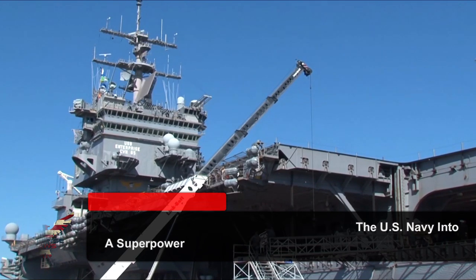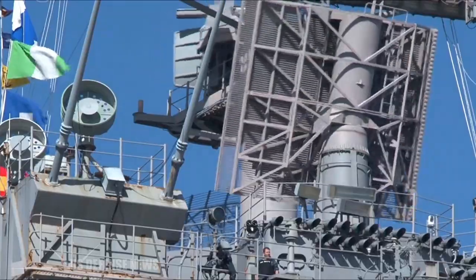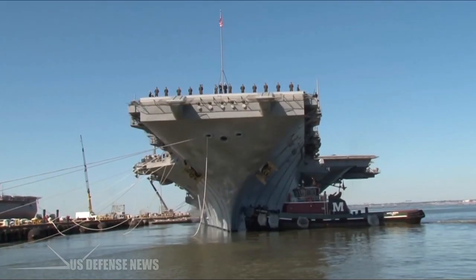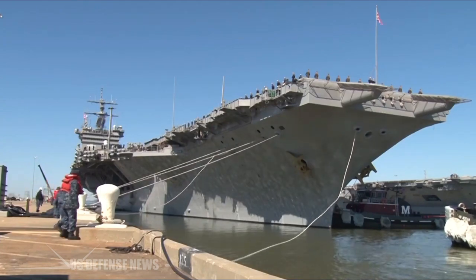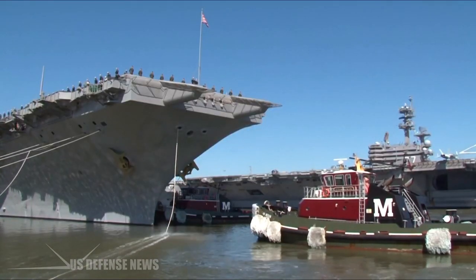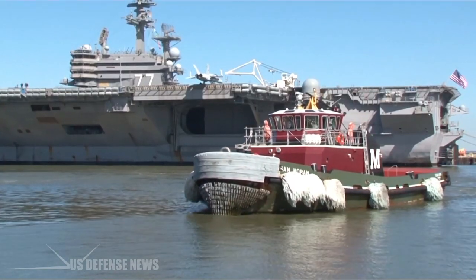The first nuclear-powered aircraft carrier ever built carries one of the most famous names in flattop history: Enterprise. Designed as the nucleus of a nuclear-powered task force that could travel indefinitely without fuel replenishment, the USS Enterprise set the standard for all U.S. aircraft carriers to the present day.